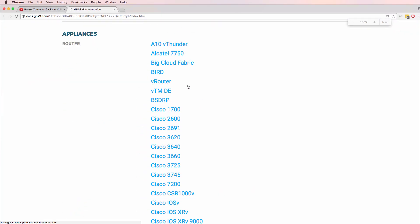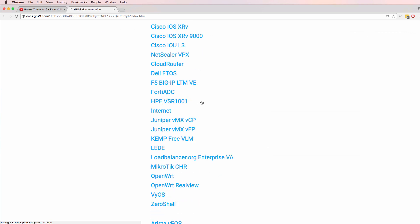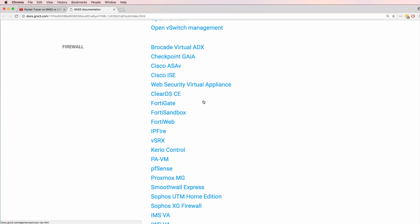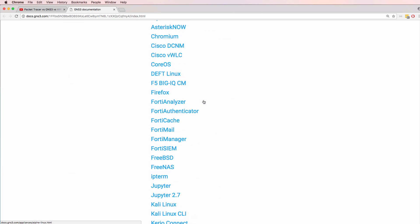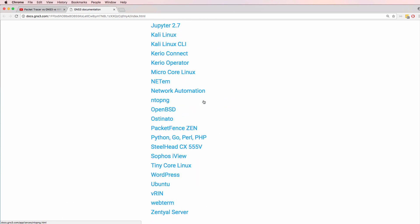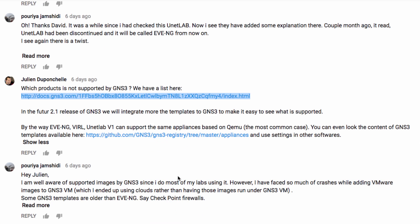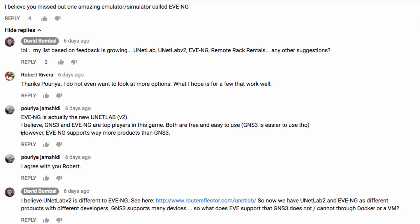You can see a list of devices in the documentation on the GNS3 website. Here are some examples of appliances supported by GNS3 — scrolling through a long list — and this list is constantly growing. You can also add new devices to GNS3 by creating your own Docker containers or virtual machines.